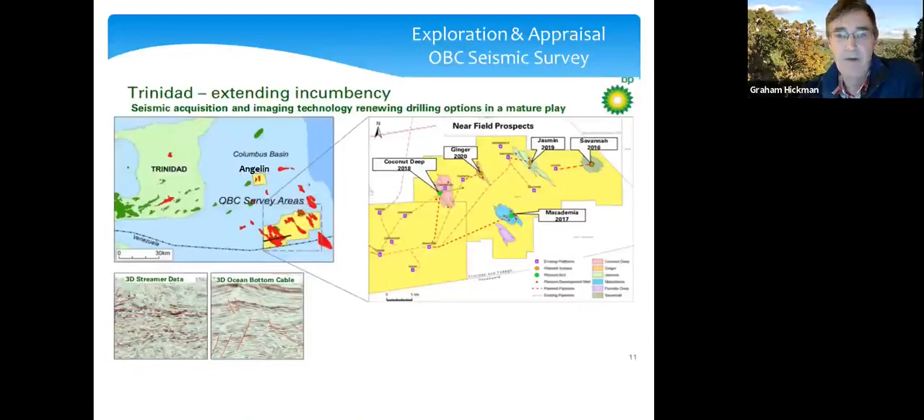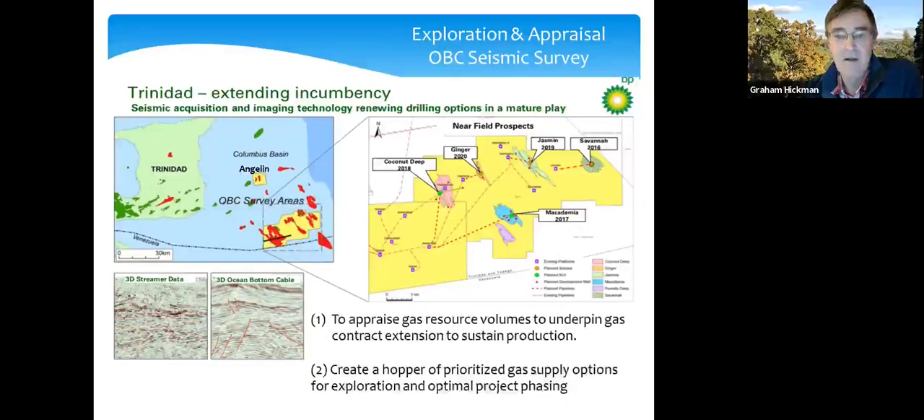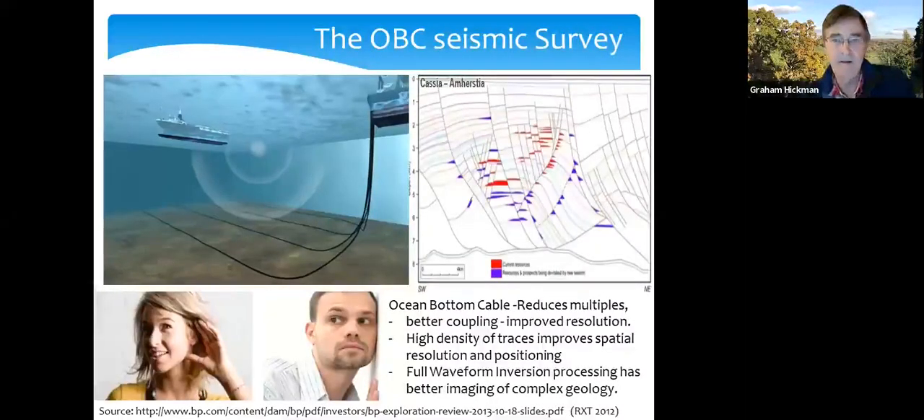This shows the area of the survey — a 1,000 square kilometer survey that took two years to shoot. In red are the gas fields we were interested in looking for additional opportunities, whether infill drilling or exploration prospects. We managed to generate a number of options, several of which got drilled. One field in particular — the Angelin field — I want to talk about in more detail, but first I'll talk about the seismic survey.